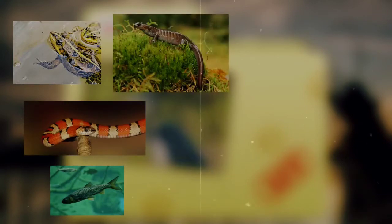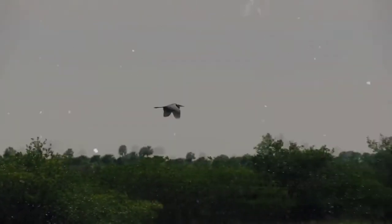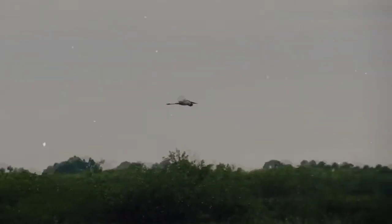They eat fish, frogs, snakes, salamanders, insects, rodents, and even other birds. Although typically observed flying gracefully overhead or wading casually through waterways, Great Blue Herons can strike prey with a lightning-fast snap of their necks, stabbing with their long, sharp beaks.